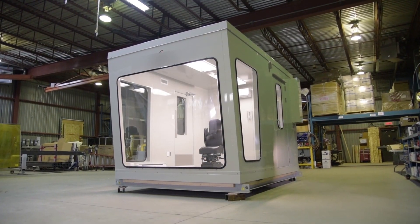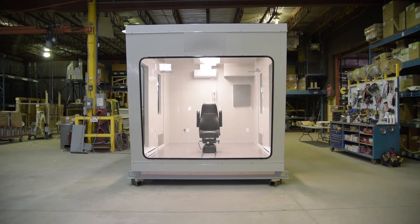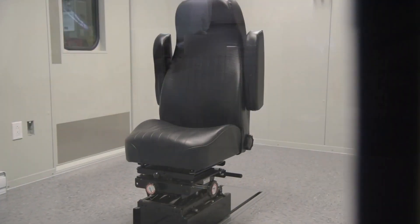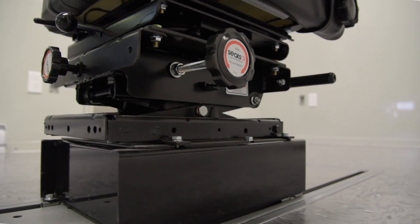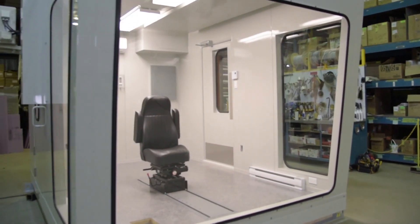MECARD manufactures cabins like this one to protect operators from noise and other hazards. This cabin will be installed outdoors and provides an acoustic performance of STC 35. We have integrated an operator seat in the floor and full-size windows for optimal visibility.